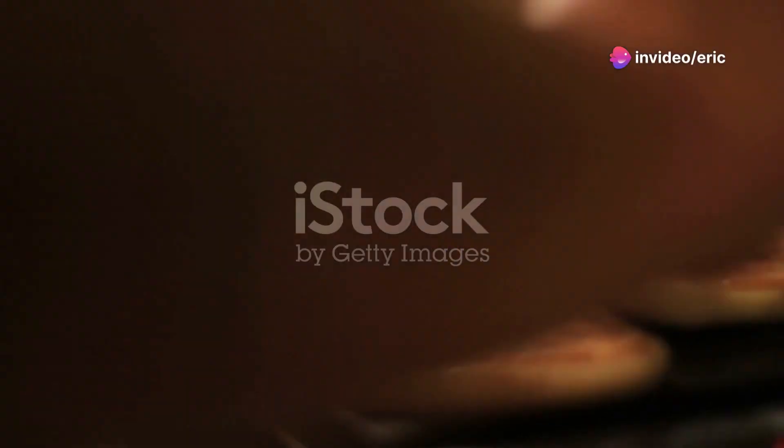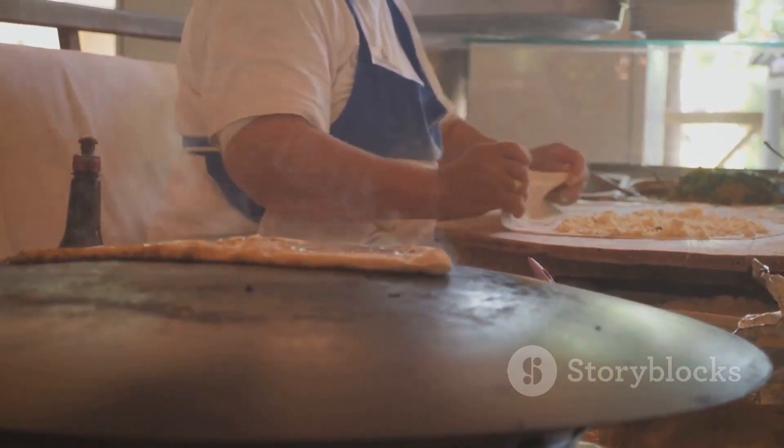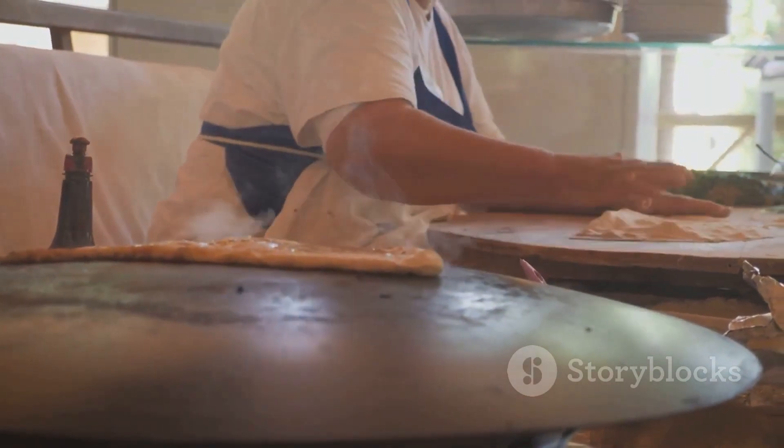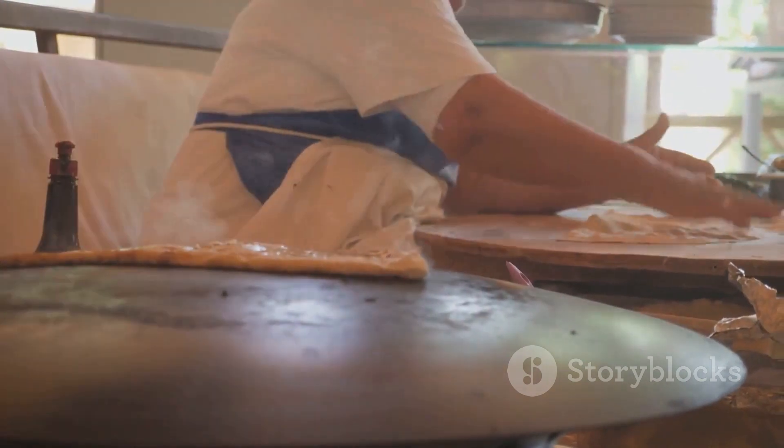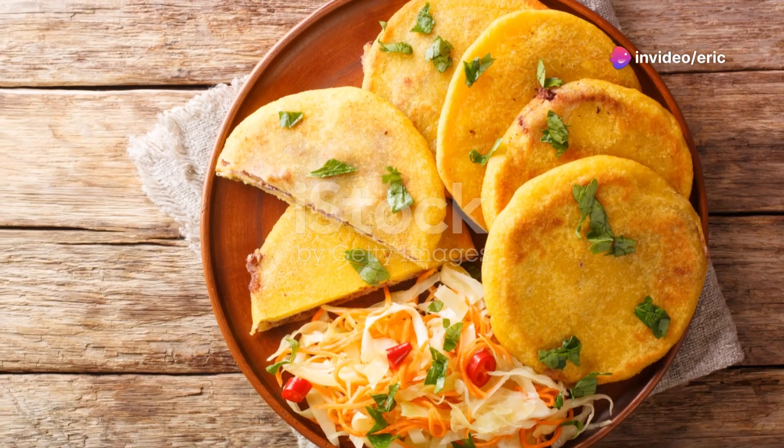First up, the pupusa. This isn't just a dish — it's a cultural icon. Originating from the Pipil tribes of El Salvador, pupusas are handmade corn tortillas stuffed with a blend of cheese, refried beans, or chicharron.